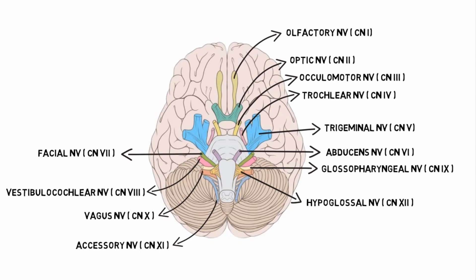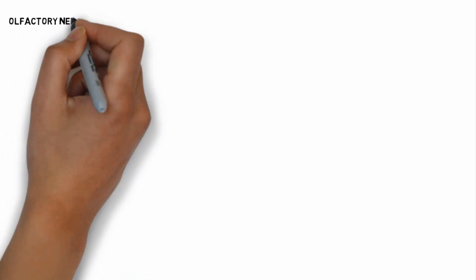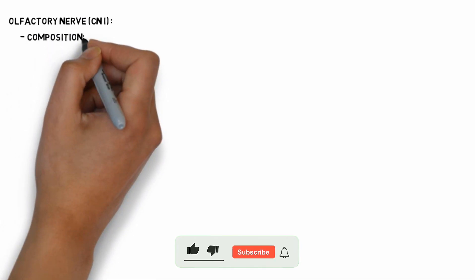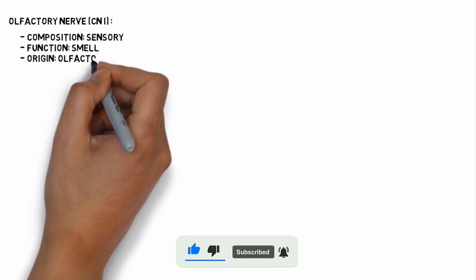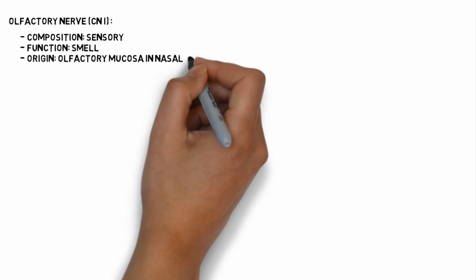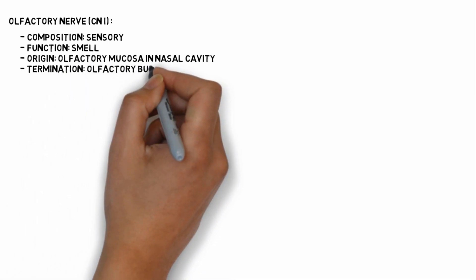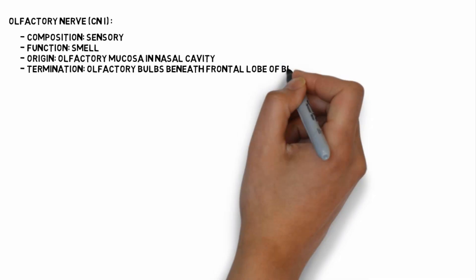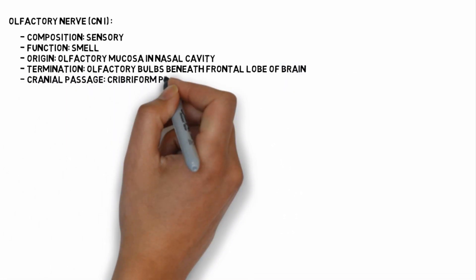Now we will look at the anatomical information of cranial nerves. The first cranial nerve is the olfactory nerve. It is a sensory nerve and its function is olfaction, that is smell. It originates from the olfactory mucosa in the nasal cavity and terminates in the olfactory bulbs beneath the frontal lobe of the brain. Its cranial passage is the cribriform plate of the ethmoid bone.